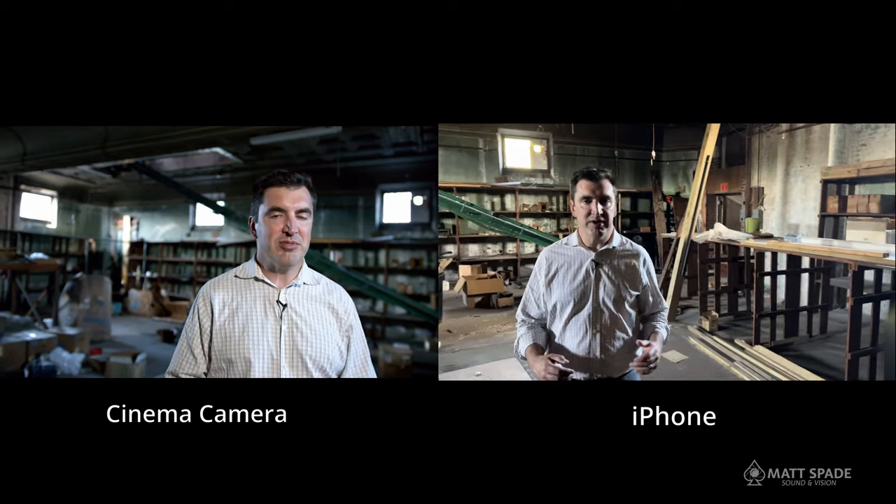The key to this experiment is we always had the professional audio playing. So whether you're looking at footage from the Blackmagic or footage from the phone, he's wearing a lavalier mic. And that, to me, is what makes it stand out — we're more likely to forgive poor video quality than we are poor audio. So throughout this whole thing, the audio quality stays the same. It's really clean, really good audio. I wouldn't use the phone for a sit-down interview situation, but it really served its purpose with this.